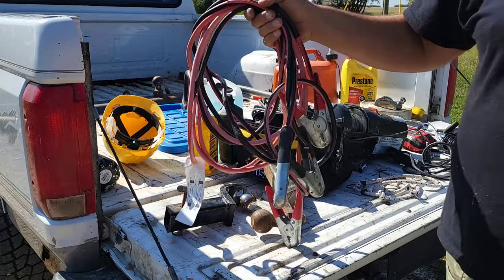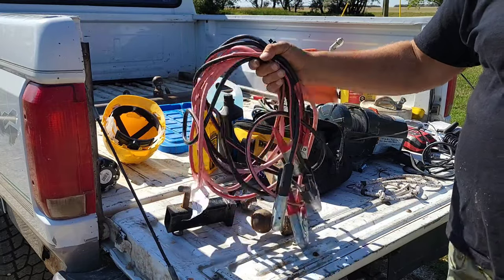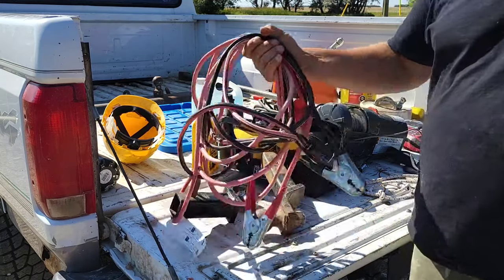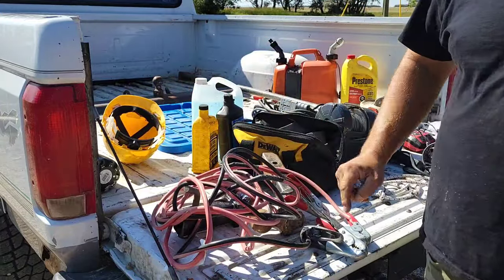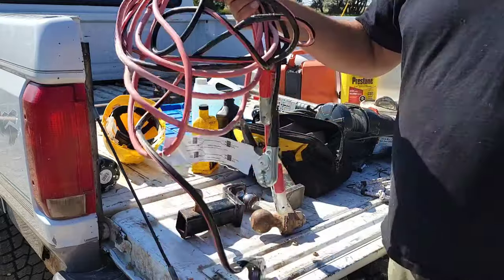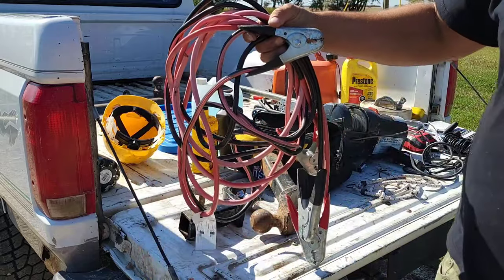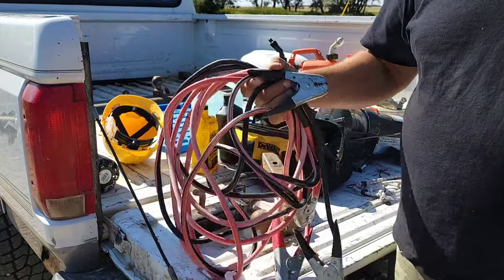Probably the number one thing people never have — booster cables. If you live in this climate, inevitably you are going to need a battery boost. You're going to freeze your battery, drain your battery, you're going to need a boost. In today's day and age most people will give you a boost but most people don't have booster cables. I always rock a set. I have boosted so many people with these. These are like zero-gauge, heavy cables — I could boost anything with these. They're about 25 to 30 feet long so I can always reach what I'm boosting. This is one of those things nobody carries anymore but I think it's a must-have.